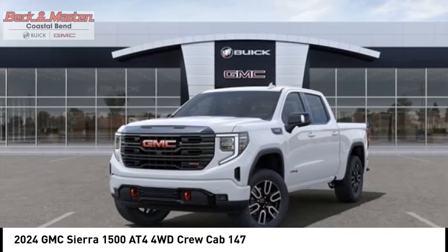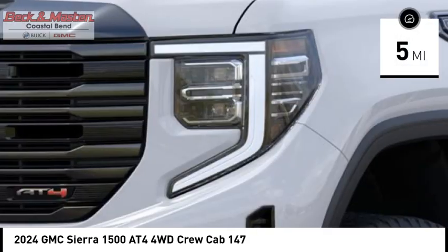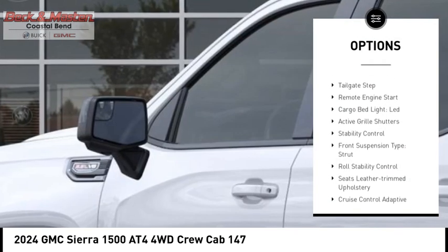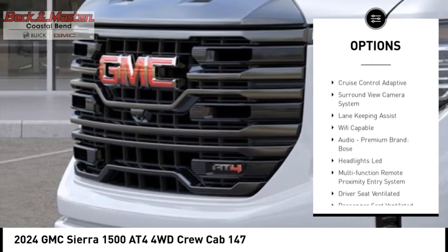This vehicle has less than 100 miles. Here are some of this vehicle's great options: power windows with safety reverse, rear step bumper, hill descent control, tailgate step, and remote engine start.